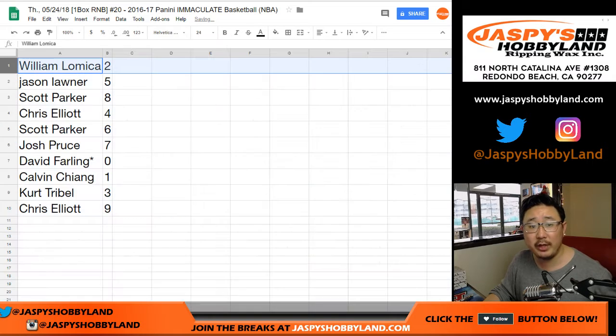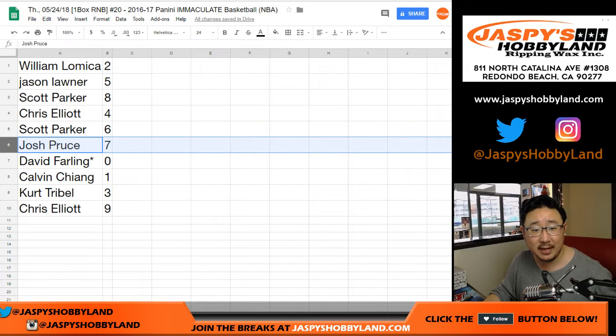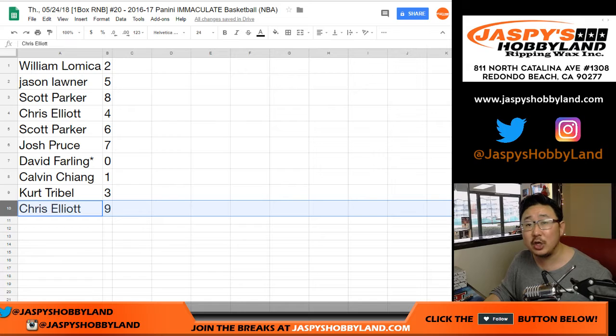All right, so here's how it shakes out: William with two, Jason with five, Scott with eight, Chris with four, Scott with six, Josh with seven, Davey last spot — mojo zero, so you get any and all redemptions including one-of-one redemptions. Calvin with one, Kurt with three, Chris with nine.